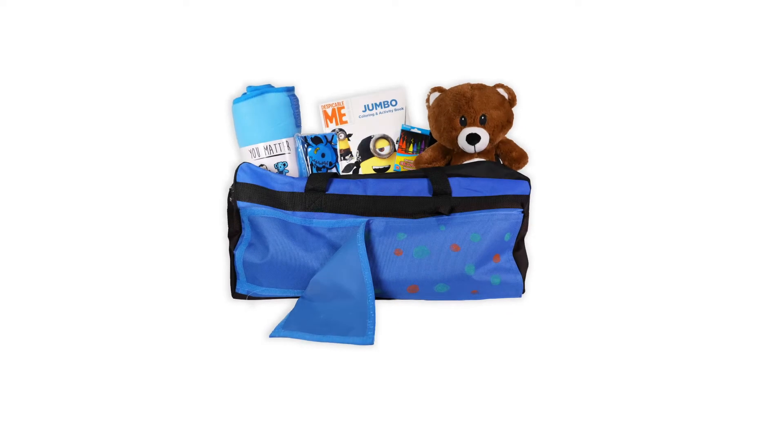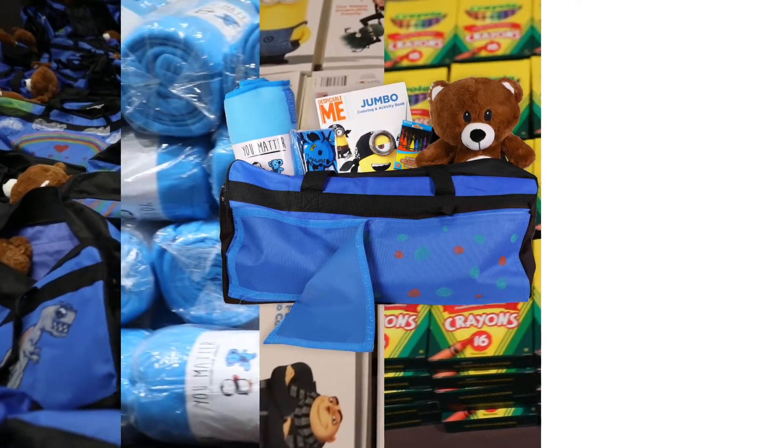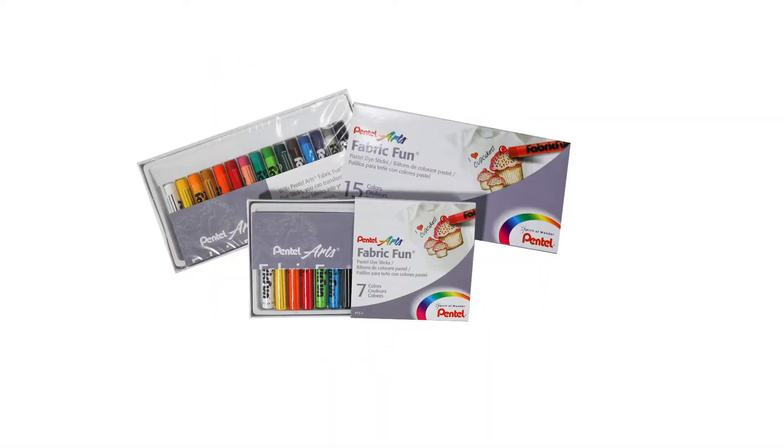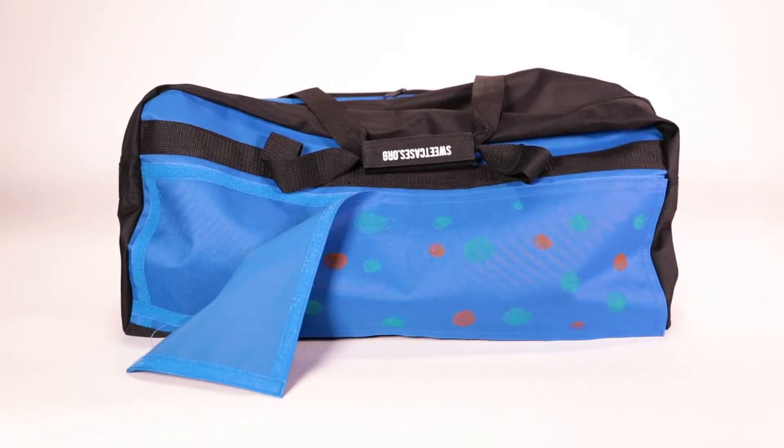A suitcase is made up of a duffel bag, blanket, coloring book, crayons, teddy bear, and a hygiene kit. It also comes with decorating supplies so you can decorate the detachable panel, making each bag special.